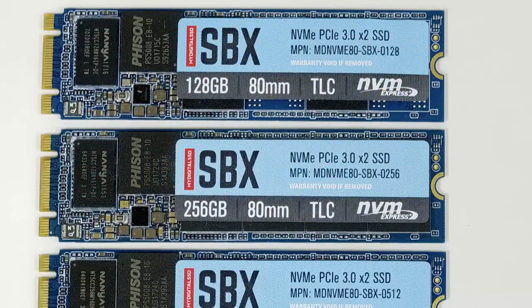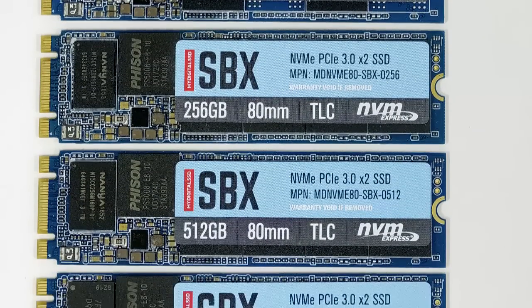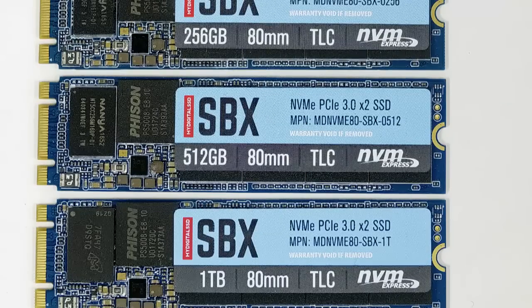The answer to that is to use only two lanes of PCI Express versus four lanes. These SBX SSDs use a Phison E8 controller, which is made both with a DRAM cache and without — in case you want to save even more cost, since DRAM is expensive. These do come with a DRAM cache, which acts as the translation layer — essentially the table where the SSD looks up where data is stored within the flash. So they didn't skimp on that.